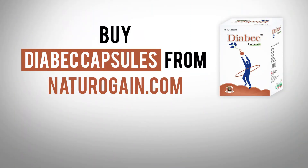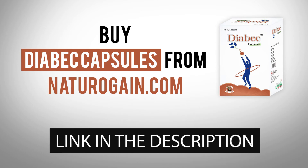Buy Diabeq capsules from naturogain.com. The product link is given in the video description.